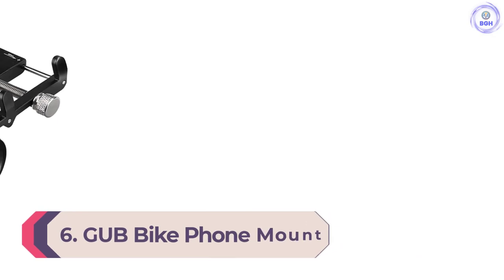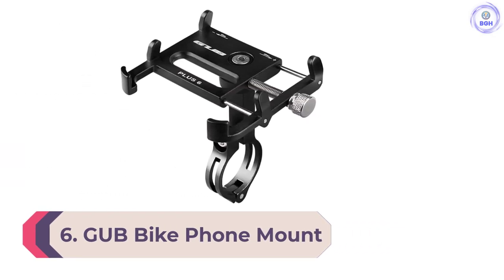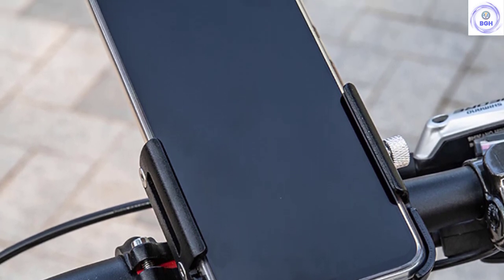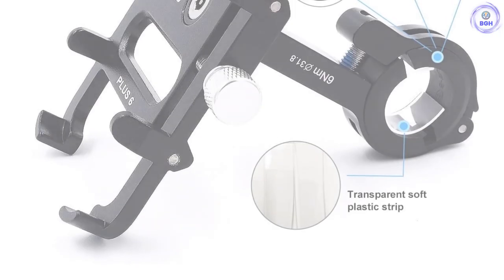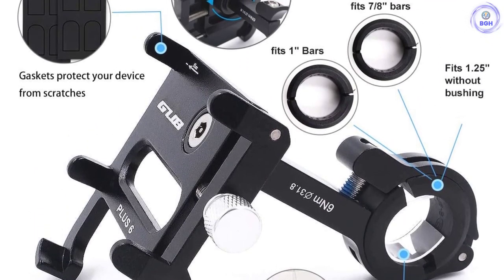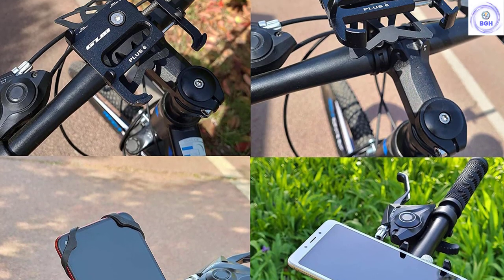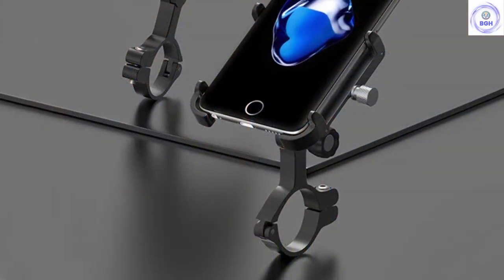Number 6: GUB Bike Phone Mount. This mount, unlike most smartphone mounts available, is made of 6061 aluminum alloy. Its all-metal construction gives it an obvious advantage over similar products made from silicone and plastic — the GUB mount is straight-up durable. Because this mount's width is easily adjustable, it's compatible with nearly all contemporary smartphones up to 7 inches high, including iPhone and Android models. It attaches to your handlebars at a single point, which can be tightened quickly with an Allen key.